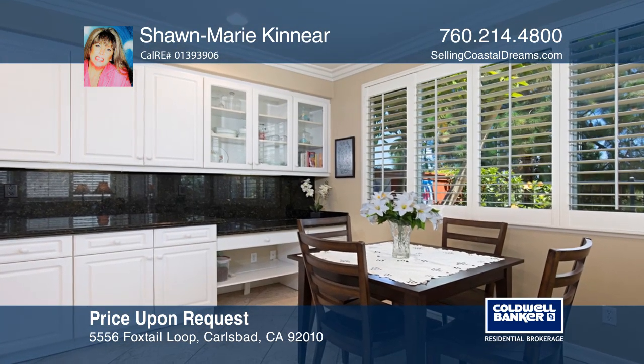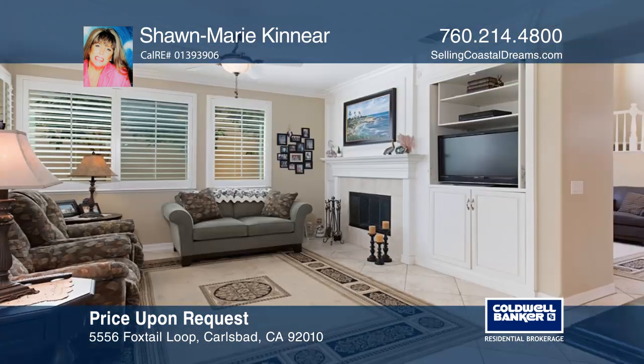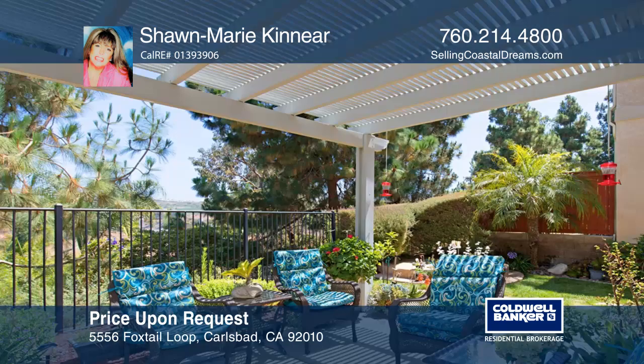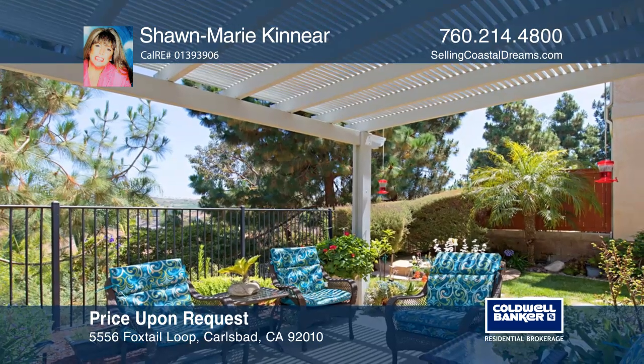The chef's kitchen offers a Sub-Zero refrigerator, Wolf stove, and gorgeous granite counters. An adjoining breakfast nook opens to the large family room with a cozy fireplace.